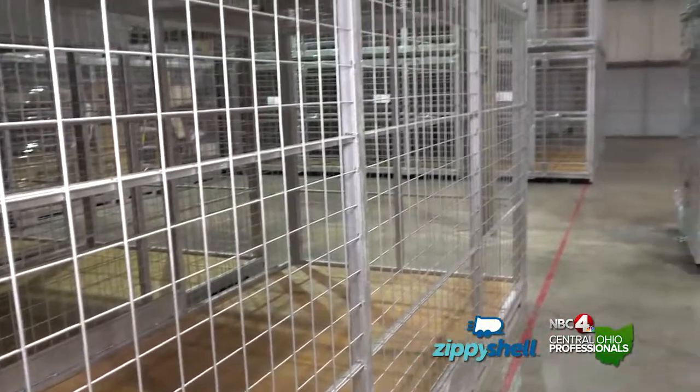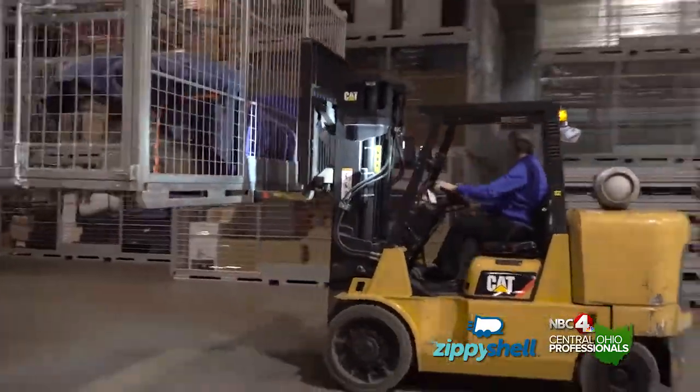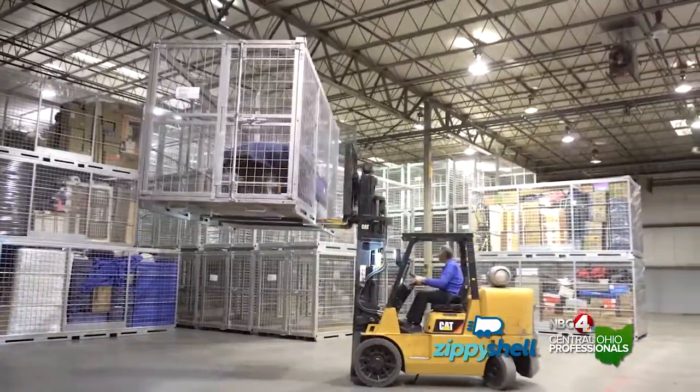Once we get them to the warehouse, we wrap them in plastic. You want your stuff to air, you want it to breathe — otherwise it's going to get very musty. Being locally owned and operated here in Columbus, we really take a lot of time trying to understand the project, because sometimes a customer might say they're moving, but in reality, they need storage for three days.